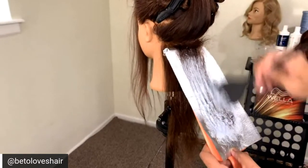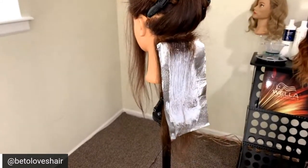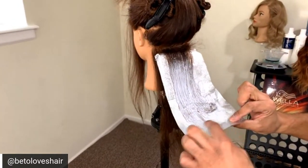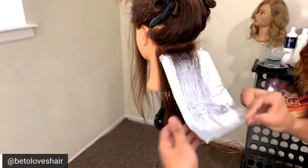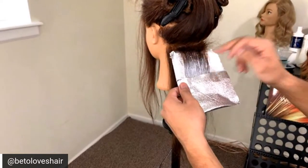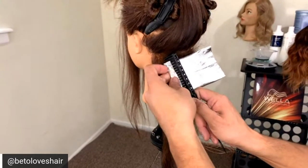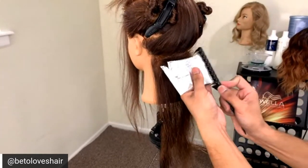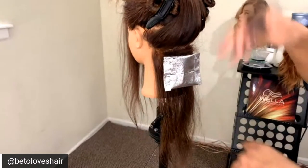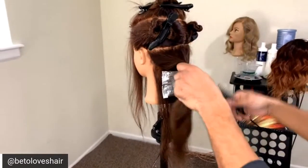Full saturation is critical — if you have a blotchy spot or bruising in the lightener process, it's because the hair wasn't saturated all the way through. I want to make sure the hair is completely covered. Once I do that, I hold the foil so the saturated area lines up with the saturated part of the foil. I secure it on each side so that when I work the rest of the sections, this foil stays nice and steady.